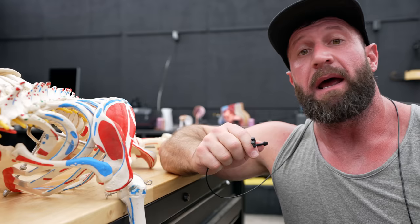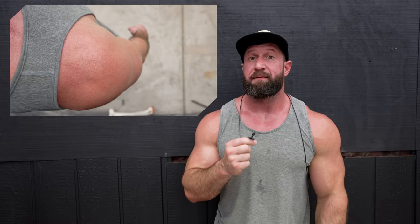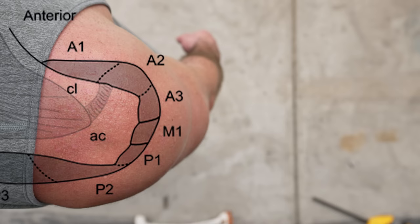What they found is that the deltoid originates off the spine of the scapula, the acromion, and the clavicle — but not how I thought. This is a top-down view of my right shoulder and how it's segmented based upon that case study. The first thing you're gonna notice is that the medial segment, what makes up your side delt, is actually a very small percentage. All the segments are gonna work in conjunction to create abduction of your arm, but that should give you the first aha moment.